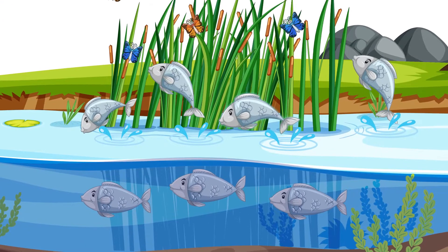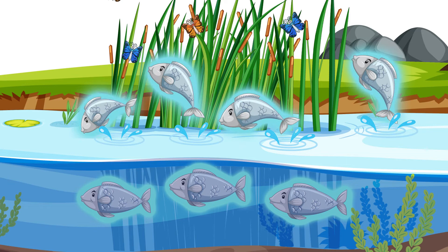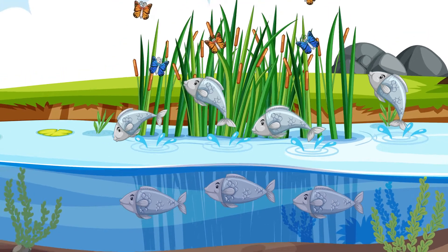Let's see down here. Three fish are swimming and four fish are jumping. Three and four make seven. There are seven fish in all.